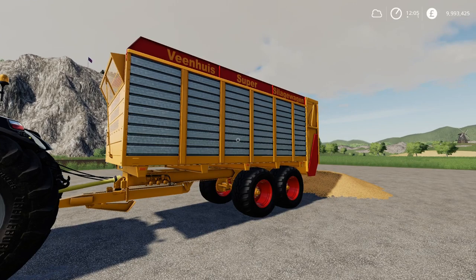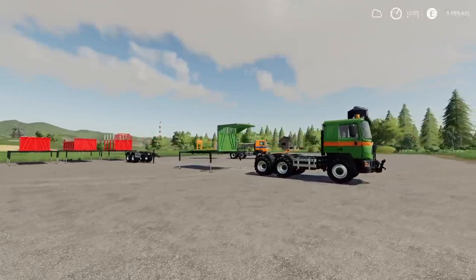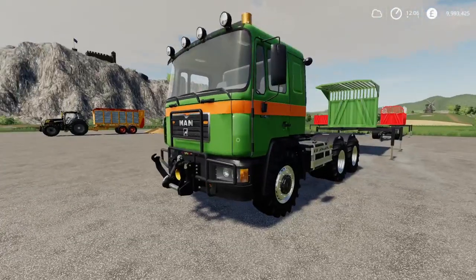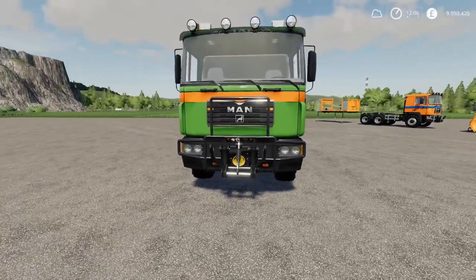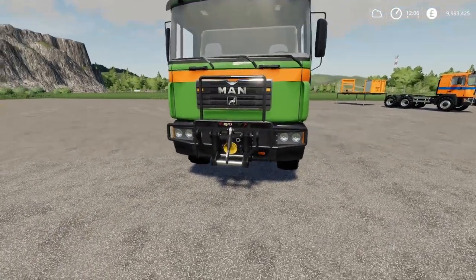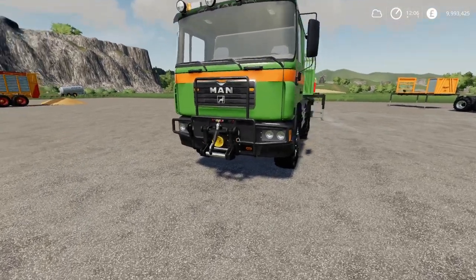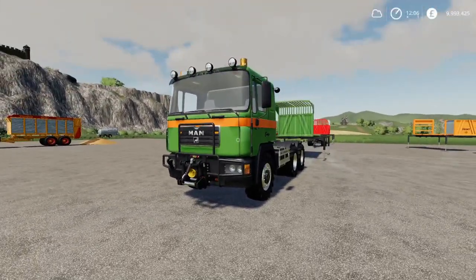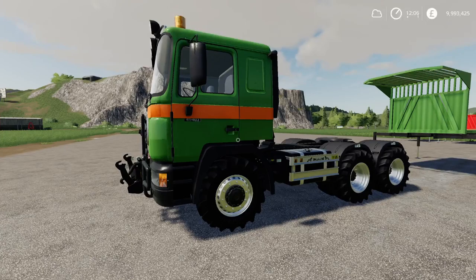Moving on to the pack for today: we have the Man 33-414 6x6 Pack by Blacksheet Modding. This and other vehicles from Blacksheet Modding have been eagerly anticipated because of the three-point link on the front — similar to what we got on the Griffins recently from North Modding Company. It's a bit of a game changer. The truck itself is a neat, cheap cab with a fifth wheel attach on the back, so it will take any trailer using the fifth wheel.